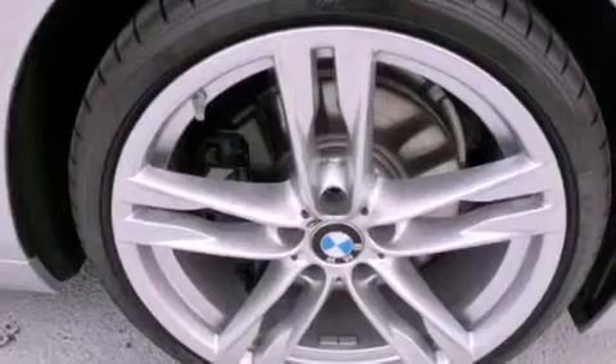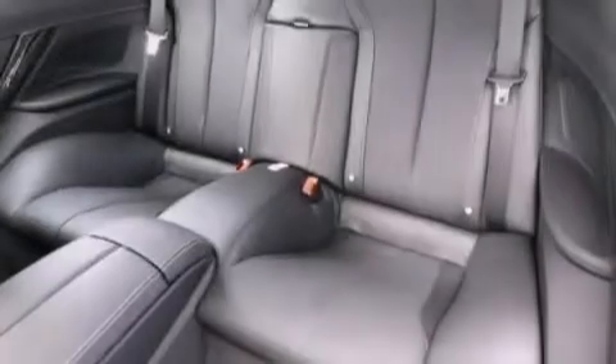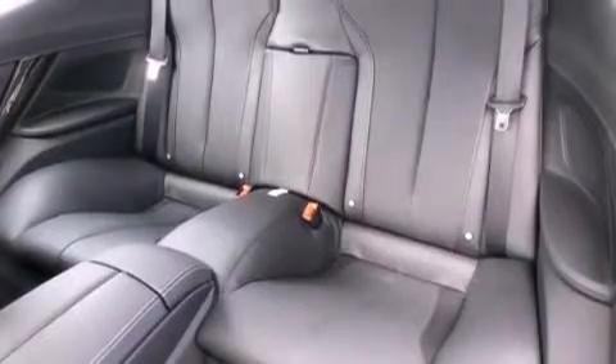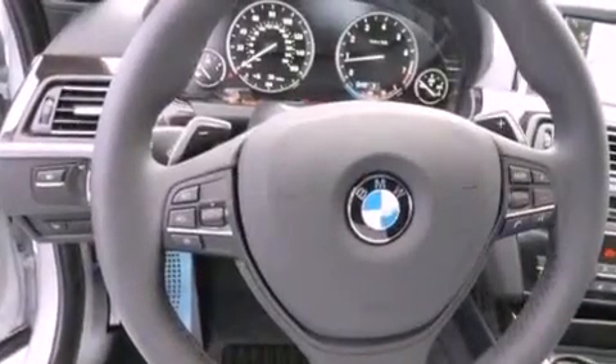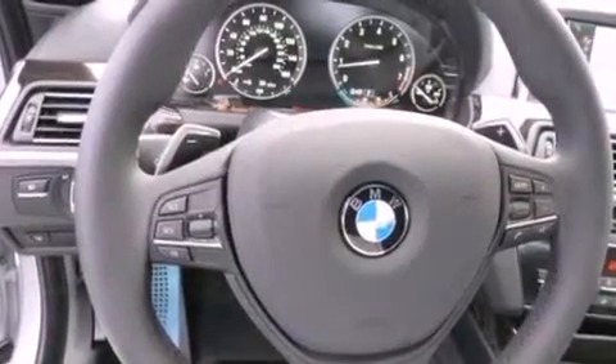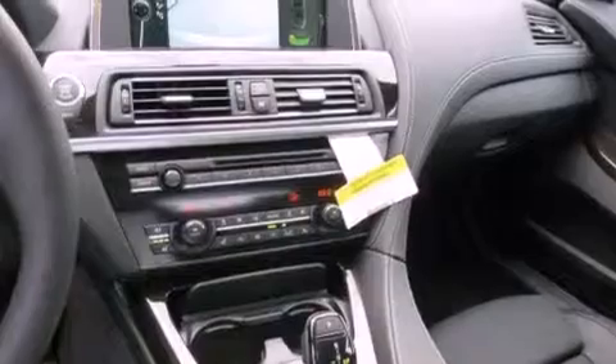The following features are also included: steering wheel memory settings, air conditioning with automatic climate control, cruise control, a CD player, leather seats, a passenger side vanity mirror, BMW individual composition, traction control, heated side view mirrors, and an anti-theft protection system.